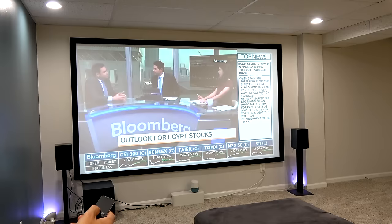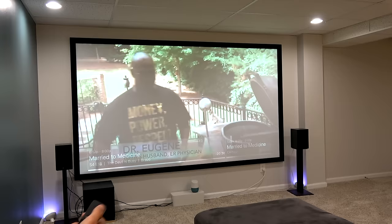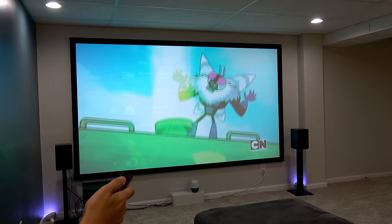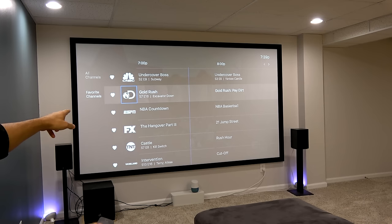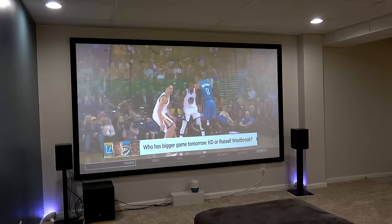The next app is DirecTV Now, and to give you a quick summary: they have the best guide because it's the most traditional. From top to bottom it has channels listed alphabetically, and going to the right shows all the upcoming programming with a blue vertical line indicating the current time. You can also switch channels by sliding left or right on the Apple TV remote, which makes it feel more like a traditional cable box. You can also favorite channels to isolate just the ones you like to watch.